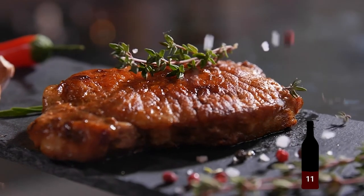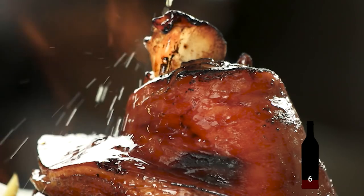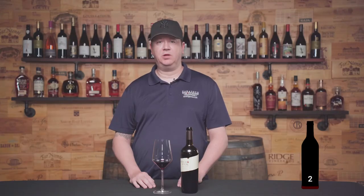As for food pairings, it's easy to say steak because Cab and steak are a perfect match. I would throw lamb in there as well. If you want to go a little outside the box, maybe try it with a nice grilled portobello mushroom with a little melted blue cheese.